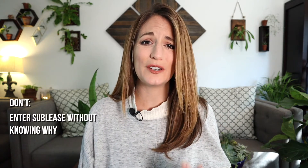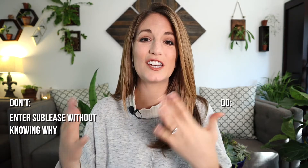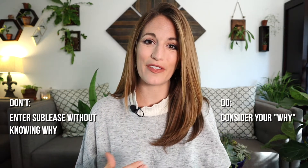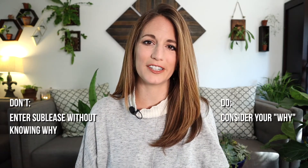Number two: don't dive into a sublease agreement without being crystal clear about why you're doing it. Instead, do consider your reasons for subletting. Is it to make a profit? Is it to have a colleague nearby that you can consult and connect with? Or maybe it's to help someone who's just starting out in private practice. Knowing the answer to this question will vastly dictate how much you charge for the space — whether that's above cost, at cost, or even below cost.